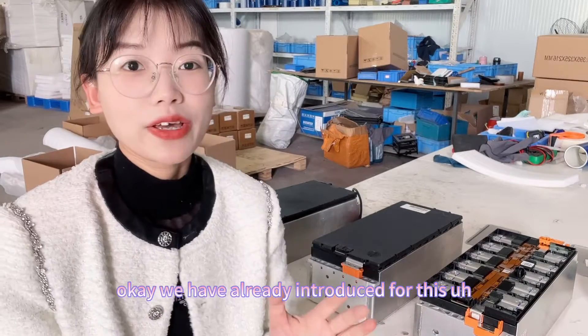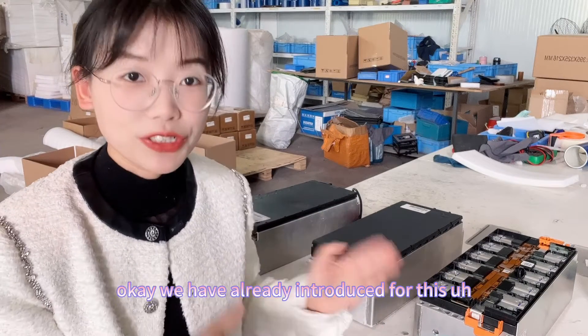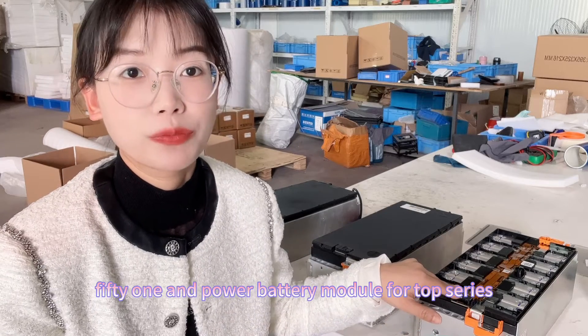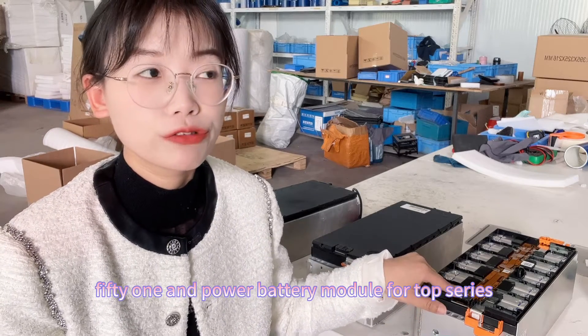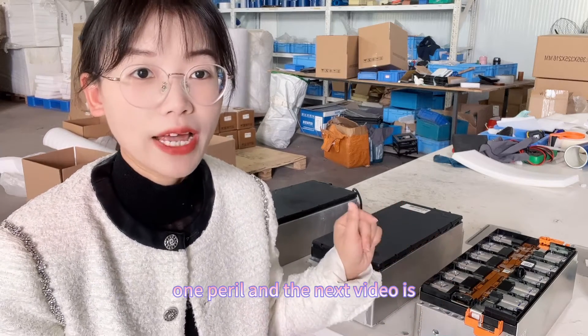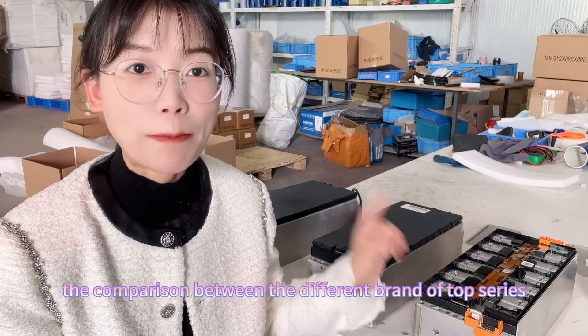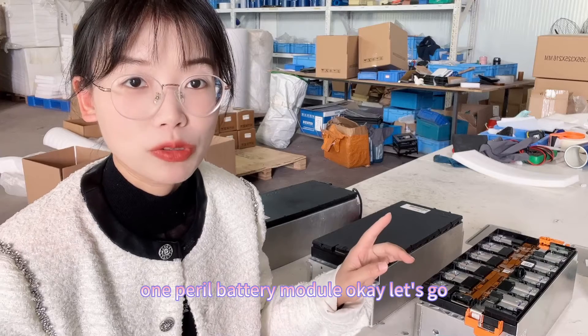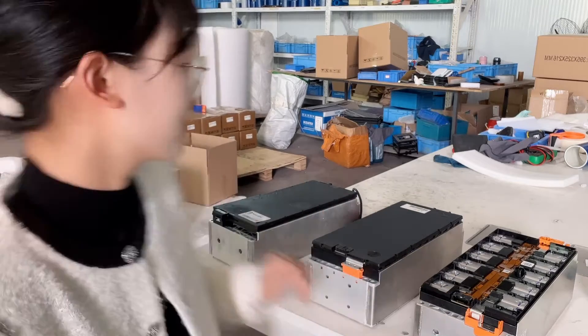We have already introduced the Kato brand 51 amp hour battery module for 12 series 1 parallel. The next video is the comparison between different brands of 12 series 1 parallel battery module. Okay, let's go.